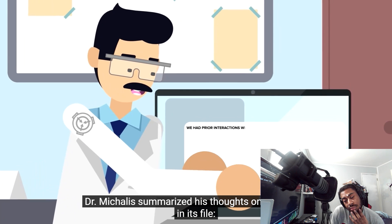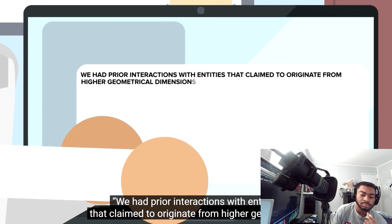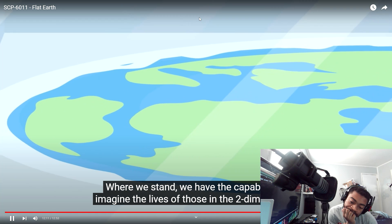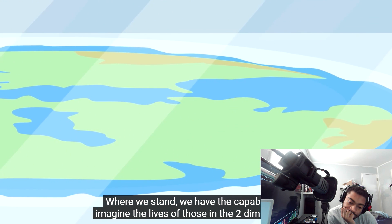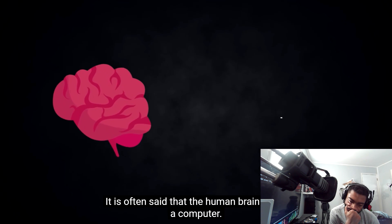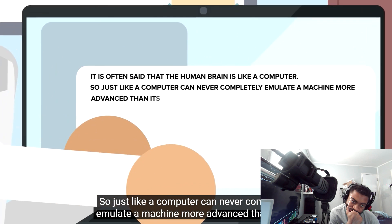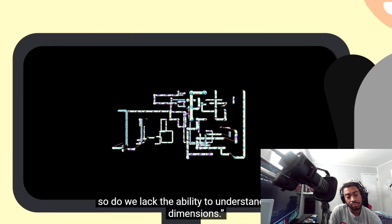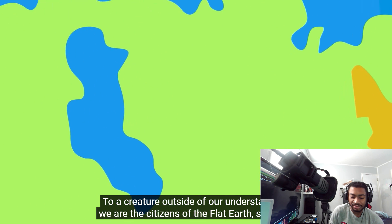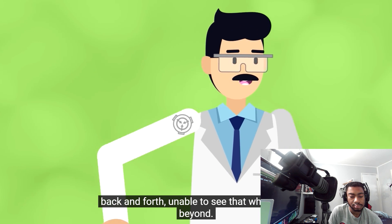Dr. McAllis summarized his thoughts on SCP-6011 in its file: "We have had prior interactions with entities that claimed to originate from higher geometrical dimensions, yet our mind was never really capable of understanding them. We have the capability to imagine the lives of those in two-dimensional space, but sadly the same cannot be said for our understanding of four-dimensional reality. It is often said that the human brain is like a computer — just as a computer can never completely emulate a machine more advanced than itself, so do we lack the ability to understand higher dimensions. To a creature outside of our understanding, we are the citizens of the flat earth, shuffling back and forth, unable to see that which lies beyond."